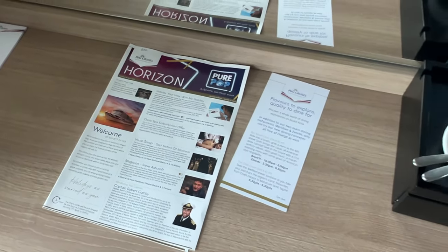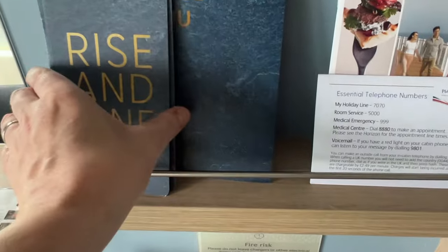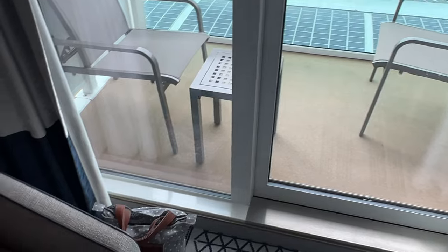There's your Horizon magazine and all your information there, in-room menus and room service menus. There's the balcony — we'll go out on there in a minute. I'll just show you the cabin for now.